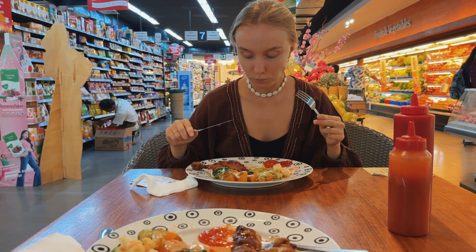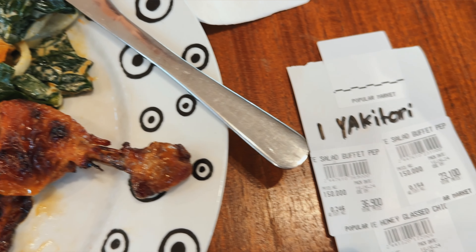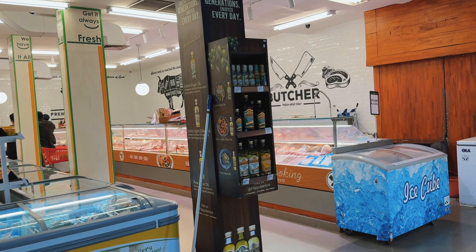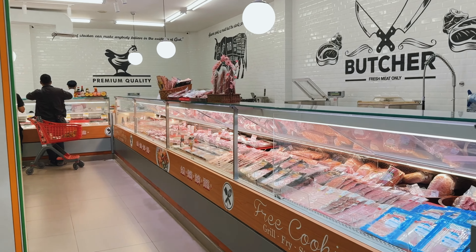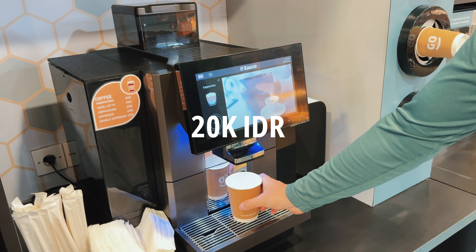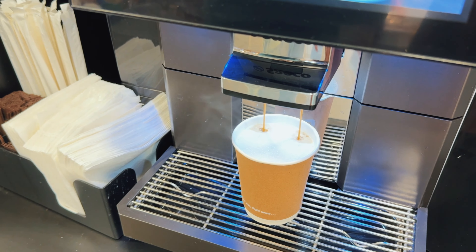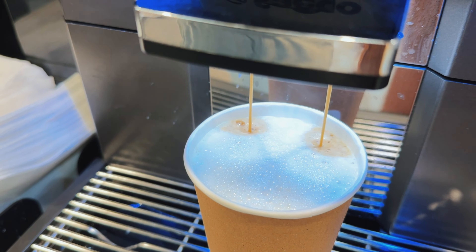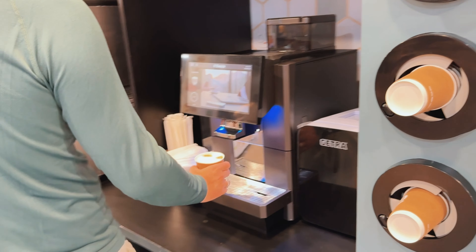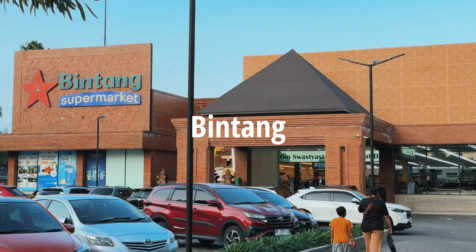This is our lunch from Pepito. You can also buy fresh meat and fish at Pepito, and they have coffee and ice cream. This is our favorite Bean Tank, where we always shop — it's the biggest and the cheapest of all the stores.